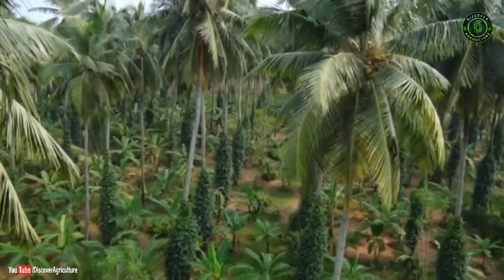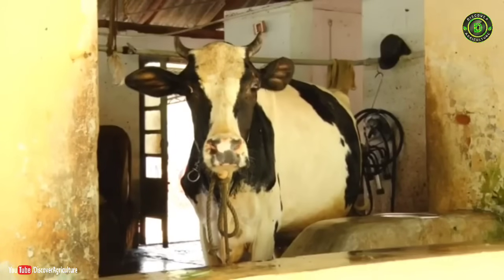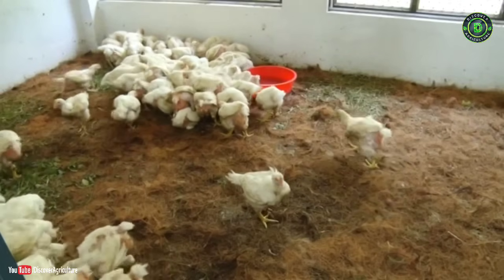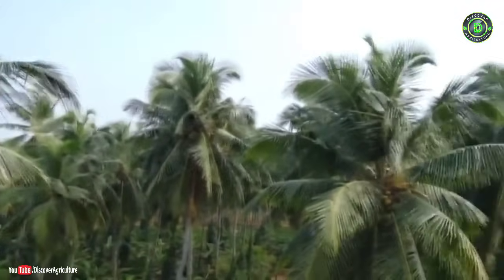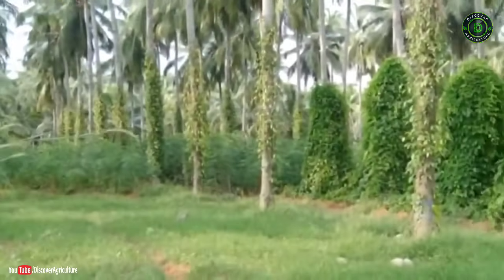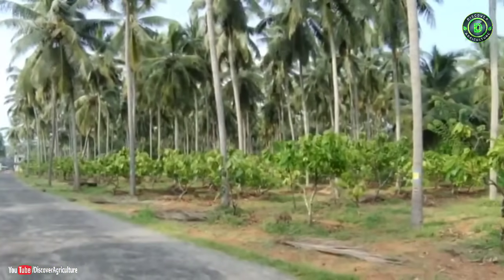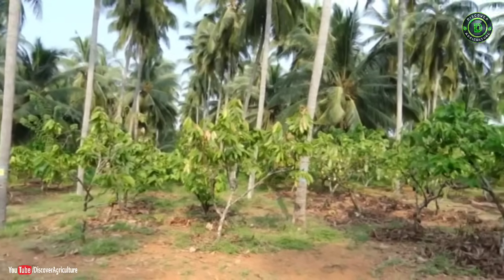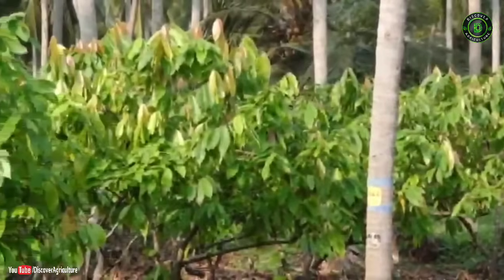Success of organic farming lies with selection of compatible crops and integration of livestock. The cropping system will provide large quantities of organic matter for recycling and thus will reduce the requirement of external inputs. The canopy structure and rooting pattern of coconut make it possible to grow an array of annual, biennial, and perennial intercrops including pepper, cocoa, nutmeg, clove, cinnamon, banana, pineapple, ginger, turmeric, elephant yam, and tapioca.